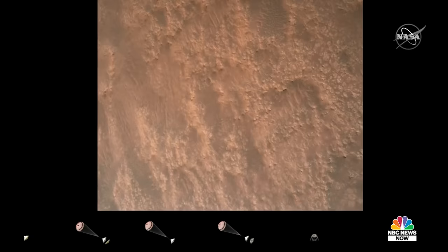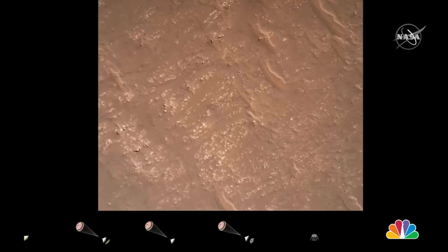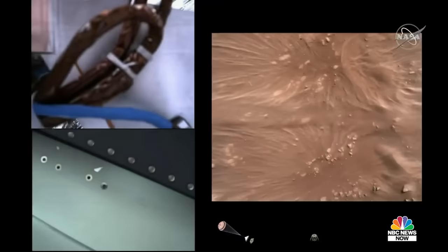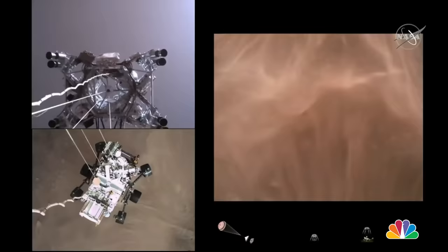Current speed is about 30 meters per second at an altitude of about 300 meters off the surface of Mars. We have started our constant velocity phase, which means we are conducting the sky crane maneuver. Sky crane maneuver has started, about 20 meters off the surface.